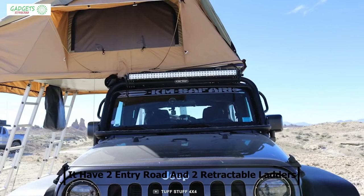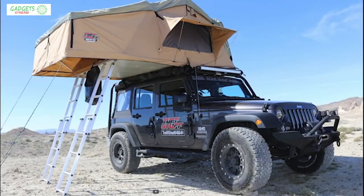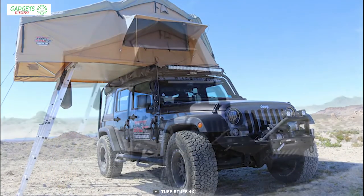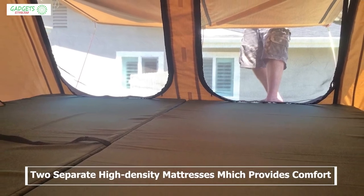It comes with two entry doors and two retractable ladders which provide easy in-and-out access, and two windows with mesh at the head of the tent to keep the interior fresh while keeping bugs out. It comes with two separate high-density foam mattresses which provide great comfort while sleeping.